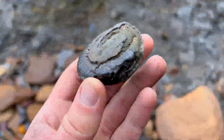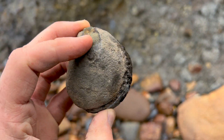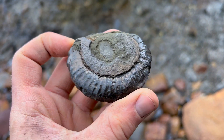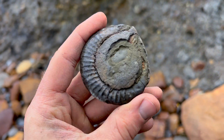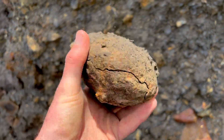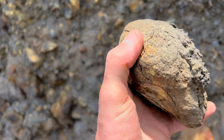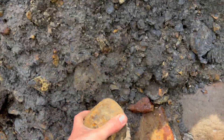There's a nice ammonite fossil. Pretty sweet little find. Probably empty - leave that one there.